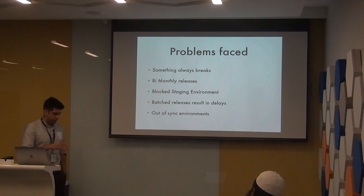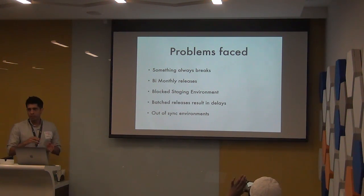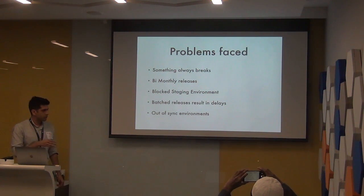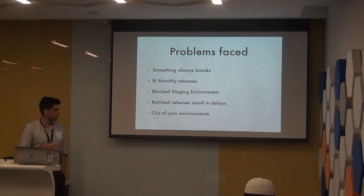Another major problem was that after the release was done, all the environments were out of sync. One developer had run some sort of migration on MySQL, but another team didn't get that migration. It became a problem to keep the development environment in sync, the staging environments, making sure everyone has up-to-date data and up-to-date schemas. Even after the release was done, it was really difficult to just get back to being functional.